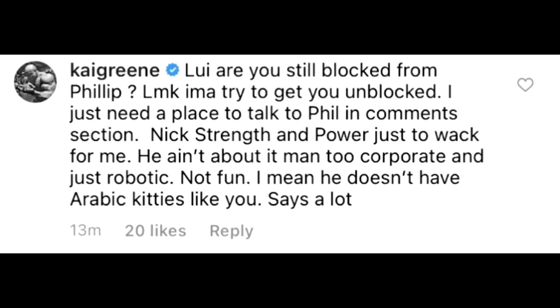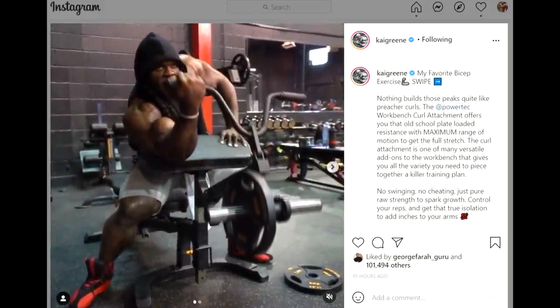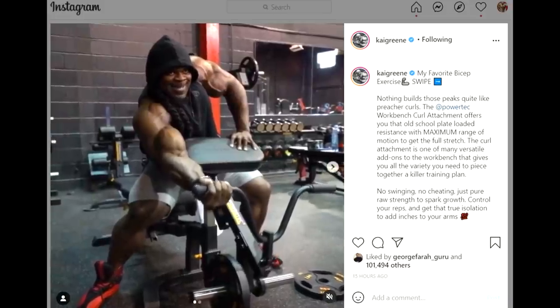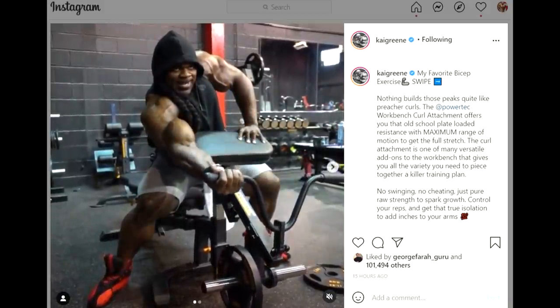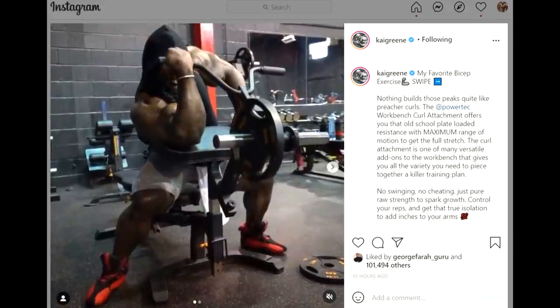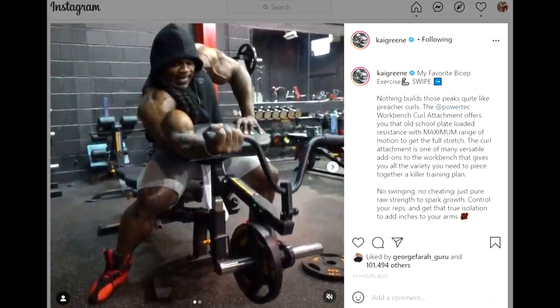Now let's get to the Kai Greene versus Nick Strength and Power beef. Kai Greene was talking to Louie Marcos in the comment section and said: 'Louie, are you still blocked from Phil? Let me know, I'll try to get you unblocked — I just need a place to talk to Phil. Nick Strength and Power is just too whack for me. He ain't about it, man — too corporate and just robotic, not fun. He doesn't have Arabic kitties like you.'